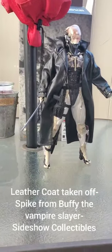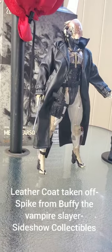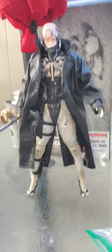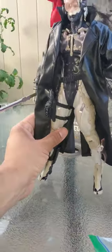And voila, there you have it. It was $50, but that is Raiden with his Sideshow Collectibles leather trench coat. And I think it completes the MGS look.